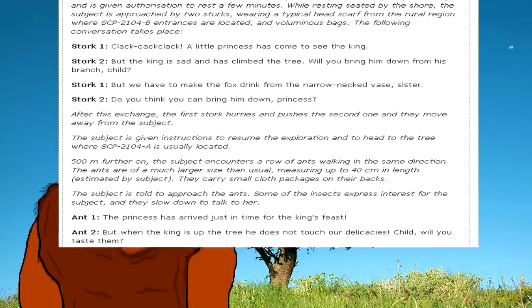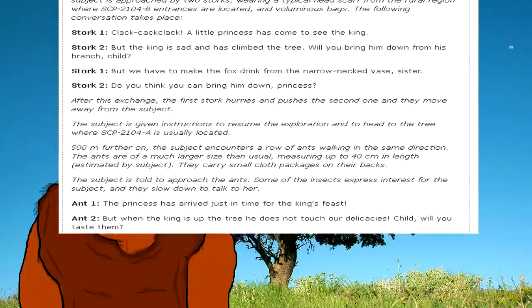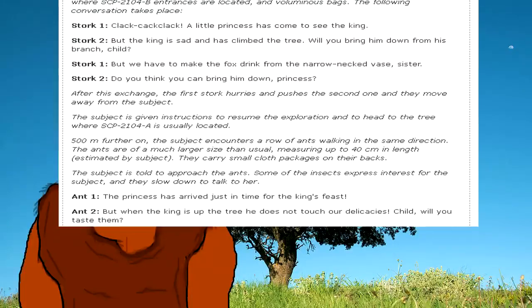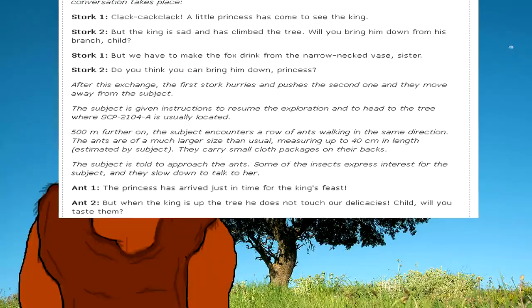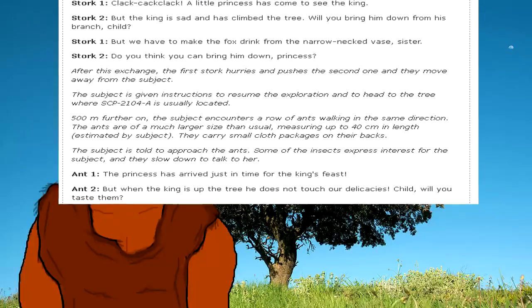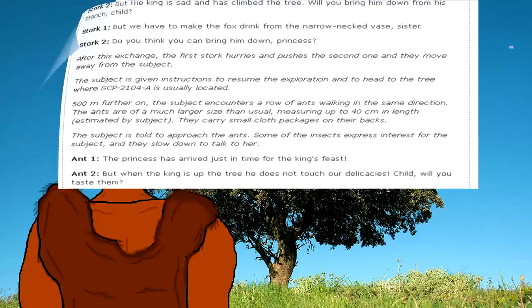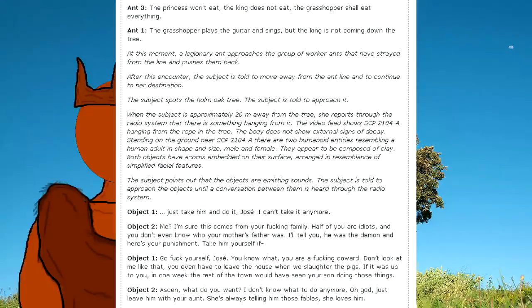Five hundred meters further on, the subject encounters a row of ants walking in the same direction. The ants are of a much larger size than usual, measuring up to forty centimeters in length as estimated by the subject. They carry small cloth packages on their backs. Some insects express interest in the subject and slow down to talk. Ant 1: "The princess has arrived just in time for the king's feast." Ant 2: "But when the king is up the tree, he does not touch our delicacies. Child, will you taste them?" Ant 3: "The princess won't eat. The king does not eat. The grasshopper shall eat everything." Ant 1: "The grasshopper plays the guitar and sings, but the king is not coming down the tree." A legionary ant then approaches the strayed worker ants and pushes them back into line. The subject is told to move away and continue to her destination.